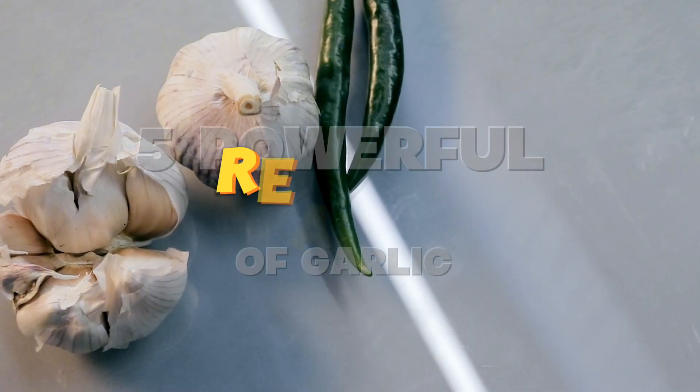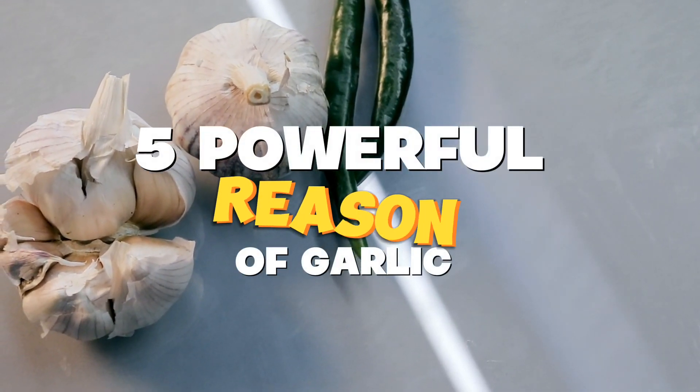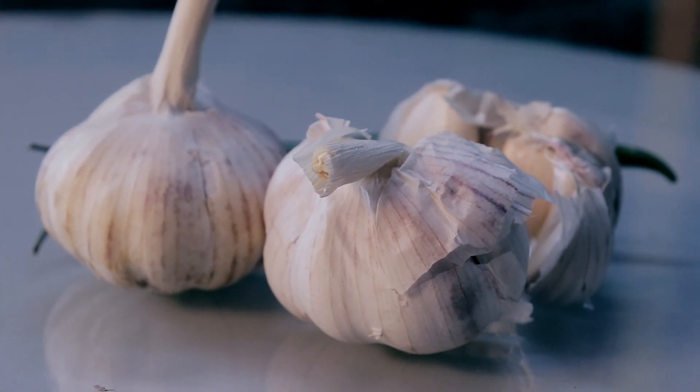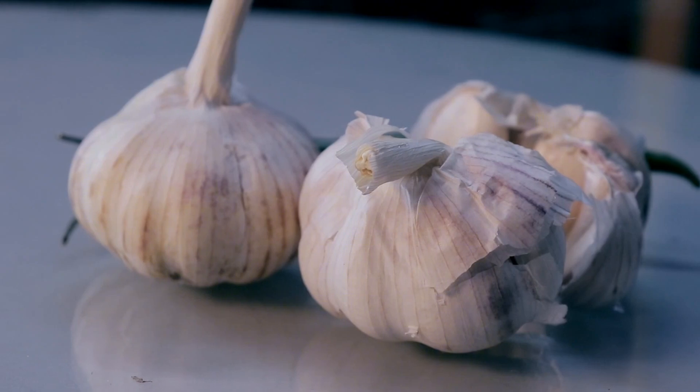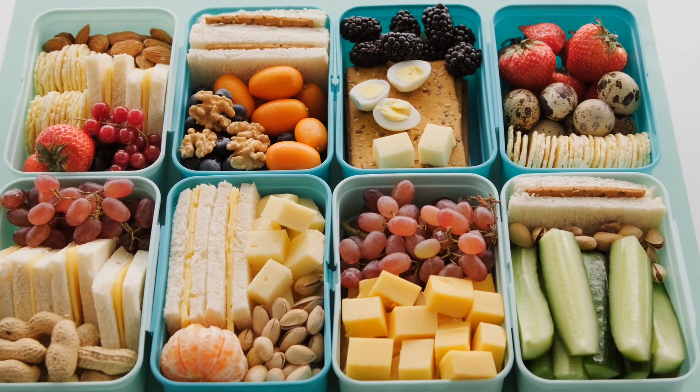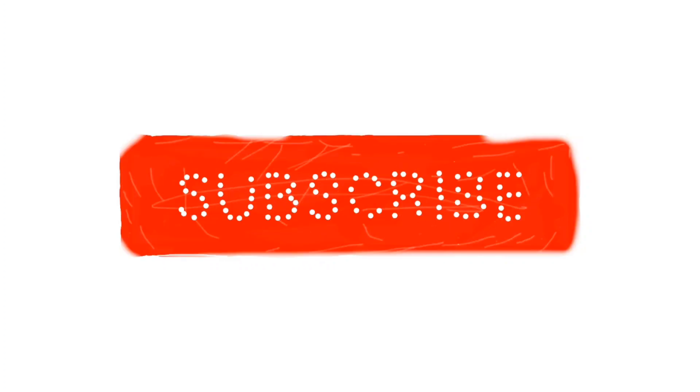There you have it, folks — five compelling reasons to embrace the power of garlic for your health. Whether you're a garlic enthusiast or just starting to explore its benefits, incorporating this aromatic ingredient into your meals can be a game-changer. If you found this video helpful, give it a thumbs up and share it with your friends.